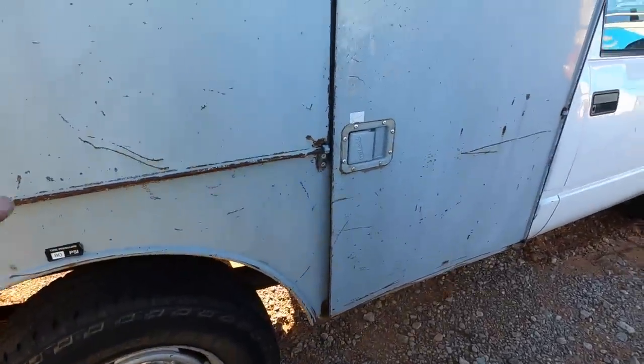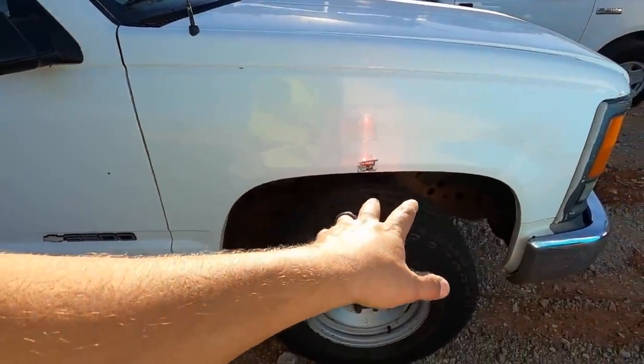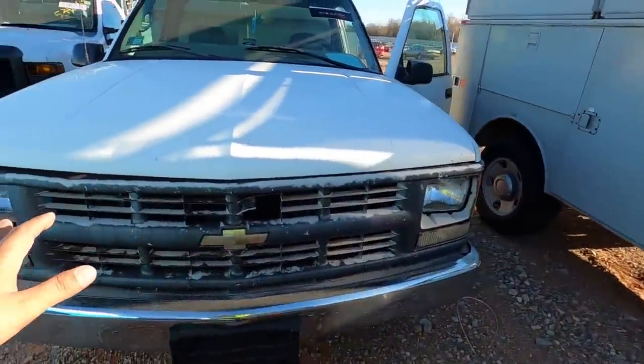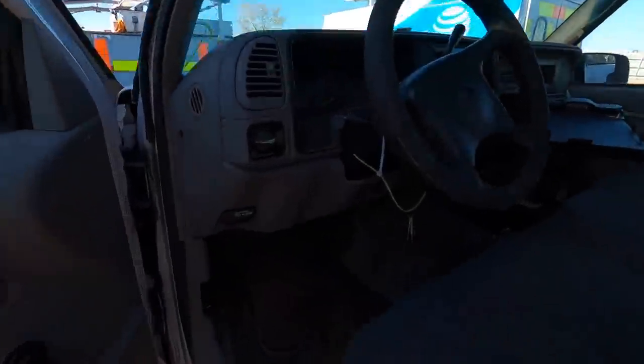The tires are in good shape and you can see the remnants of the AT&T logo. Good tires all the way around. The body's a little rough and the interior is probably going to be a little rough too. There's a dent here and 141,931 miles on the clock.